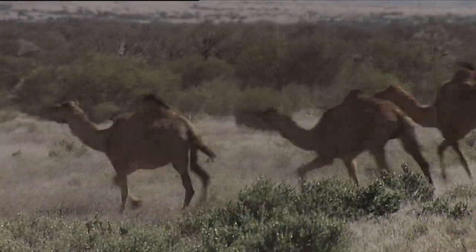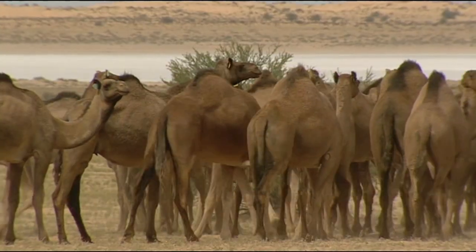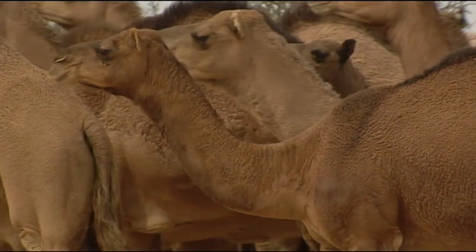And although many animals find it hard to live out in the desert, camels are perfectly suited to dry, sandy conditions. So now there's heaps of them out there.